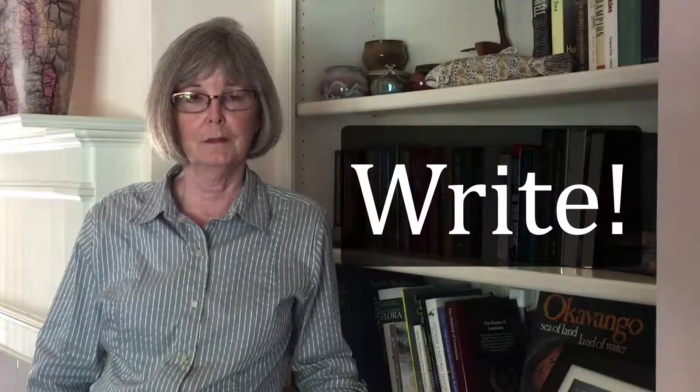To avoid being overwhelmed, you need to develop your writing skills to the point that you can efficiently and easily produce the required documents necessary to your success. In this video, I'm going to explain the number one method for becoming a better writer. To become a good writer, you must write. A lot.